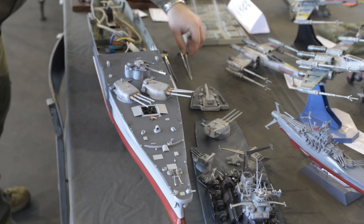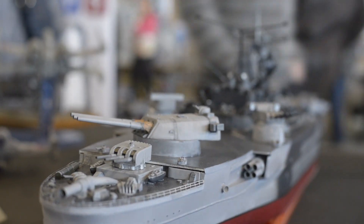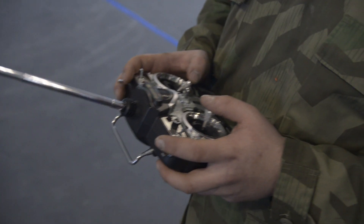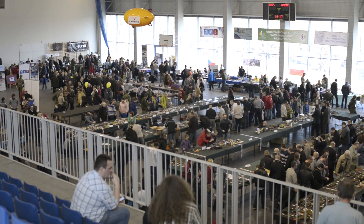This ship has been built for five years. It not only charms with its appearance, but it also floats. It's steered with a remote control. It works — I'm sure it works. It's after the first tests. Only in a bathtub, but I know it works.